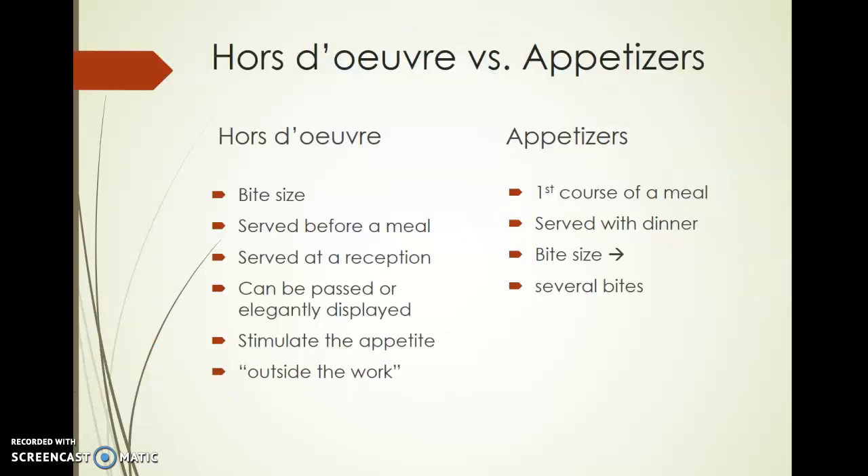The difference between hors d'oeuvres and appetizers: hors d'oeuvres are bite-sized little morsels of food, usually one to two bites. They're served before a meal, either at a reception or some event leading up to a meal, or something that just stands on its own. They can be elegantly passed, butlered around, or elegantly displayed. Hors d'oeuvres are meant to stimulate the appetite. Heavy hors d'oeuvres could make a meal, but they are really meant to just get your appetite going.